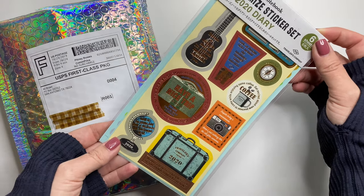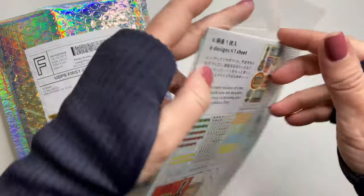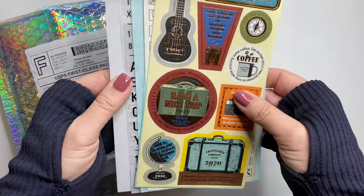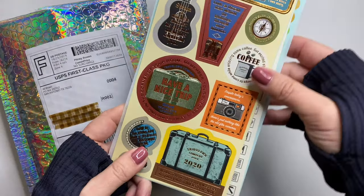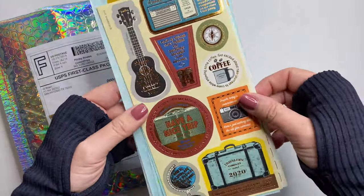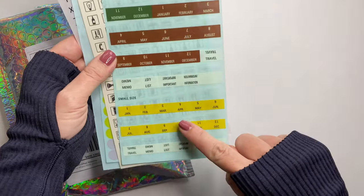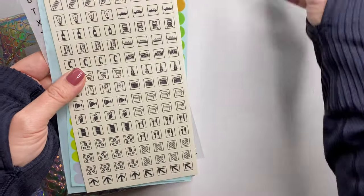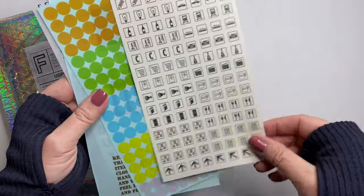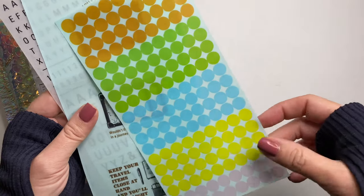And then this is the 2020 sticker set from Traveler's Company. It comes with six sheets, and it tells you on the back what all six sheets look like. The first sheet are these large icon stickers, and there's a lot of gold foil on them — they look really nice. Then you get the monthly tabs in the large size and small size, and a few other tabs. You also get a full sheet of icon stickers and a full sheet of dots.